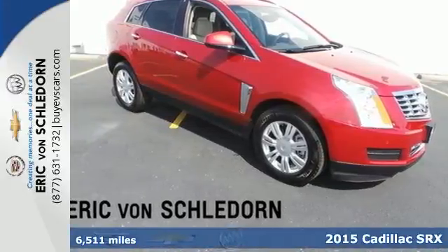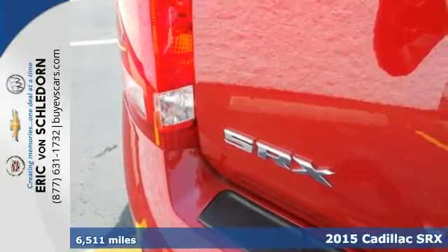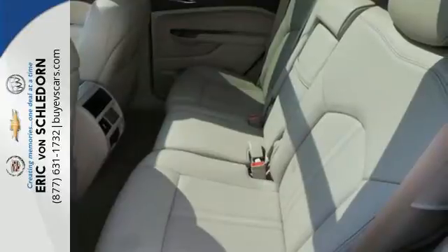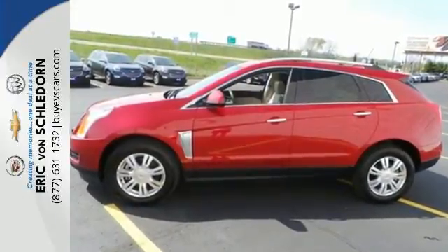Here's a 2015 Cadillac SRX. It has a bold exterior design and a subtle elegance. It's powered by a hardy 3.6-liter V6 engine and seats five people luxuriously.